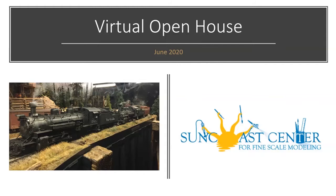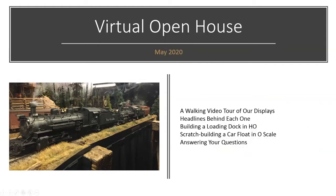Here's what the agenda looks like today. We're going to have a walking video tour of our displays. We actually shot a walking video about six weeks ago, and we finally figured out how to get video to stream pretty smoothly on the Zoom platform. We'll be doing the walking video tour and adding some narration along the way for those of you who have not been here or seen the center before.